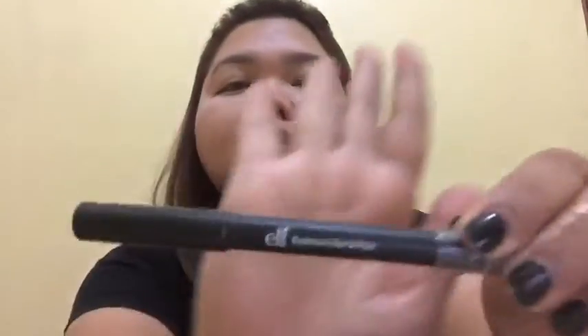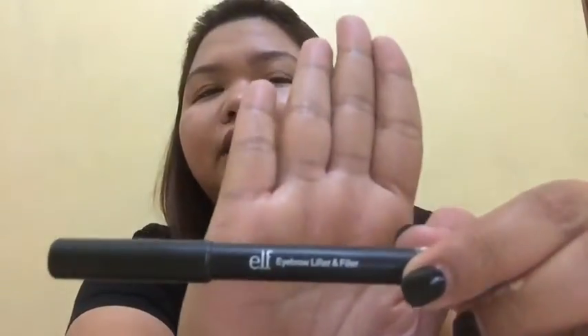Let's do the eyebrows now. Here it is — this elf eyebrow pencil. It only cost around 100 pesos, but the original price is 209 to 238. I forgot the exact amount. The good thing about this is it comes with a highlighter. It's in a dark shade.